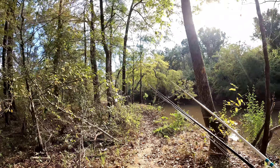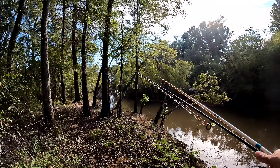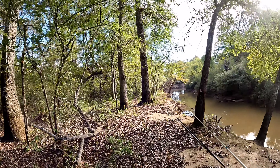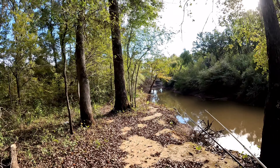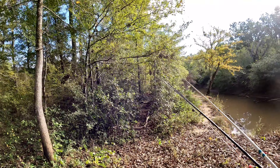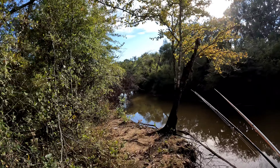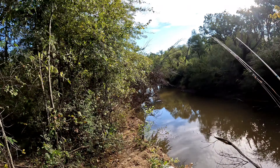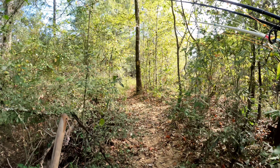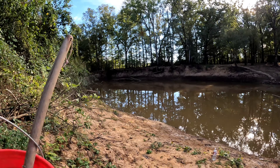I don't really know this river very well, so we're just gonna kind of explore. There's a bend down here and it looks like a bigger hole, so we're gonna try and see if this trail goes down there and try that spot first. If we don't have any luck there, we'll try another spot. Yeah, this looks pretty good right here.